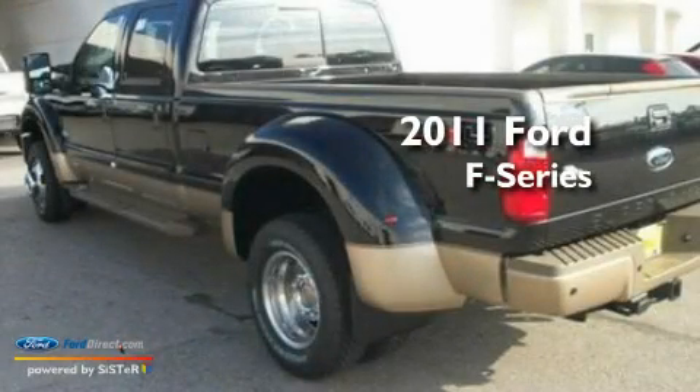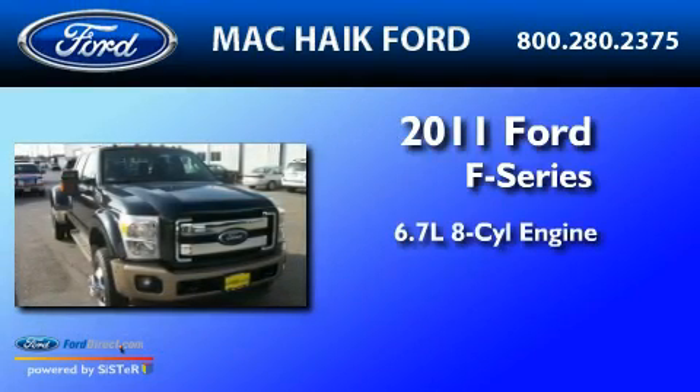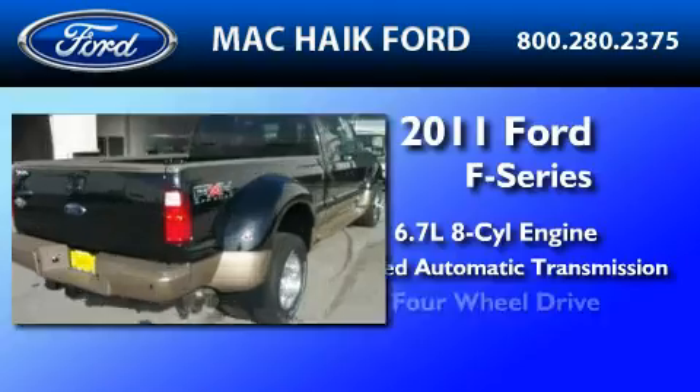This is a brand-new 2011 Ford F450. It features a 6.7-liter eight-cylinder engine, a six-speed automatic transmission, and four-wheel drive.